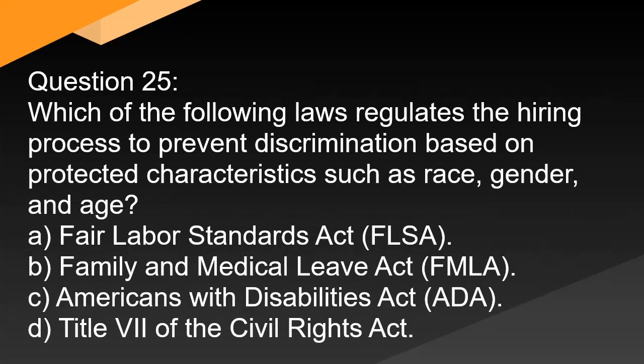Question 25. Which of the following laws regulates the hiring process to prevent discrimination based on protected characteristics such as race, gender, and age? A. Fair Labor Standards Act (FLSA). B. Family and Medical Leave Act (FMLA). C. Americans with Disabilities Act (ADA). D. Title VII of the Civil Rights Act.